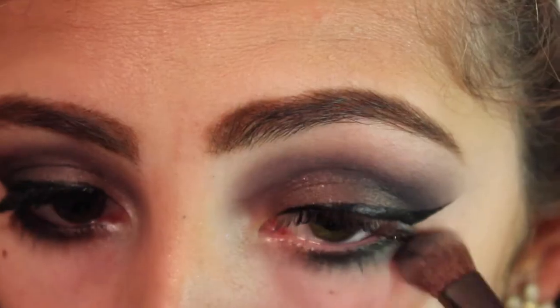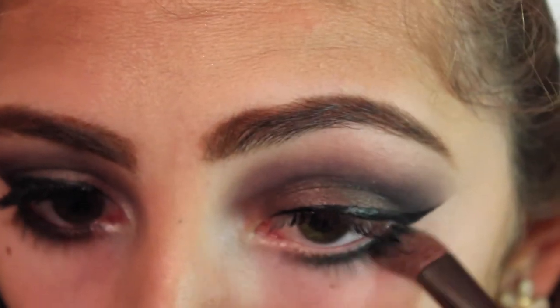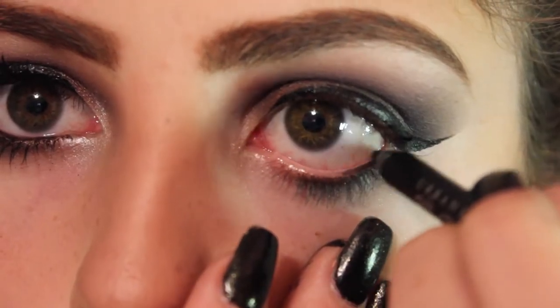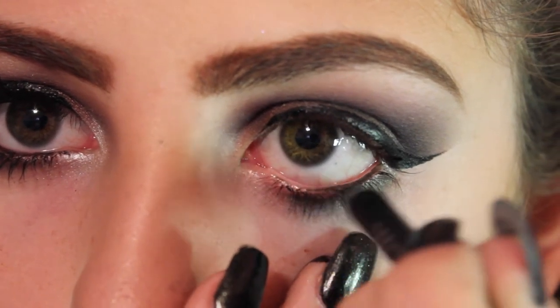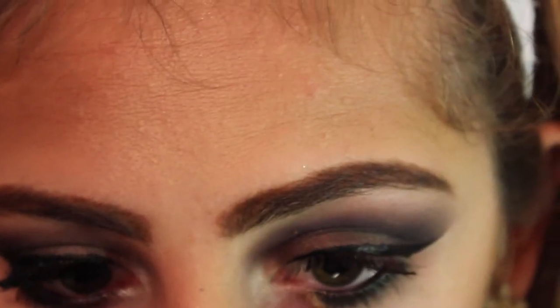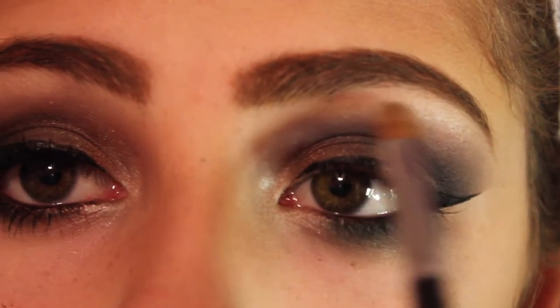I put on black eyeliner all the way across my waterline and then highlighted with the lightest shade in that palette on the inner corner and my brow bone, just keeping it shimmery — because why not, it's Halloween.